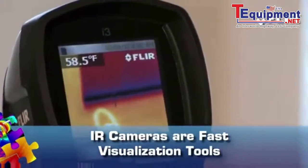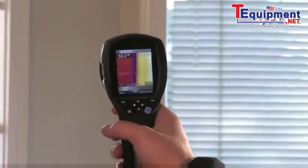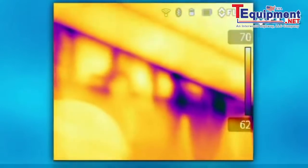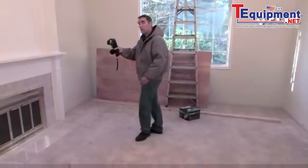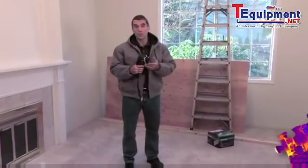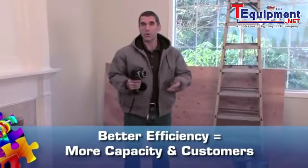Thermal imagers also speed up inspections considerably. You simply scan the area to see the temperature differences, and if something's amiss, you'll catch it immediately with a snapshot. Better than punching through sheetrock or climbing around in a crawl space, right? This helps you save time — yours as well as your customers' — which opens up your schedule to fit more people in and get more done.